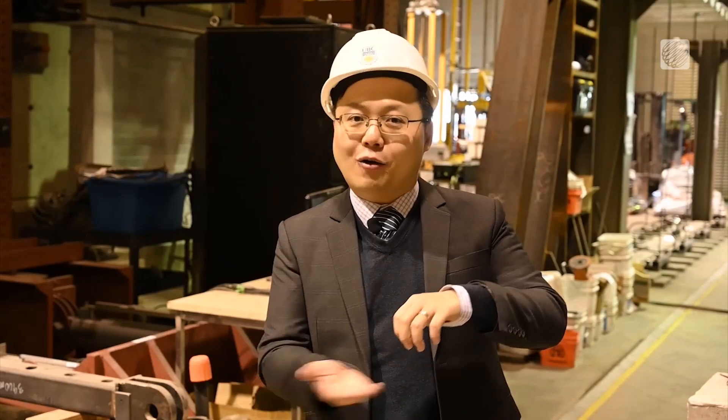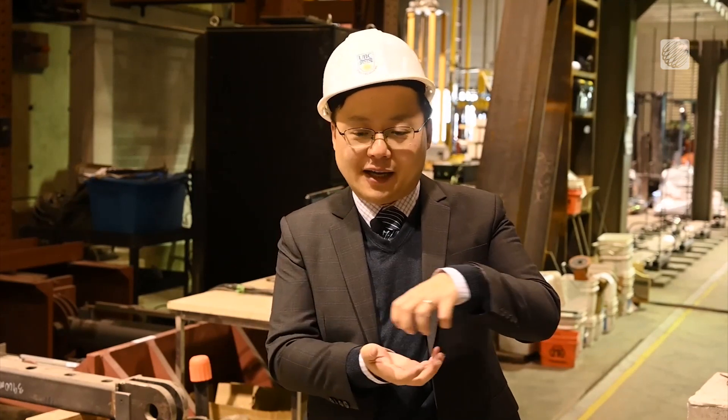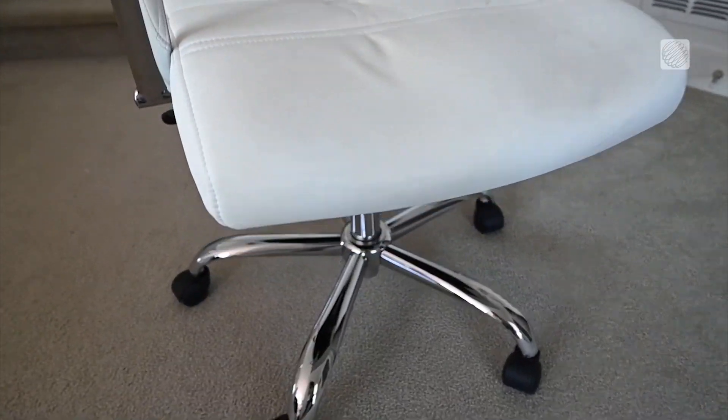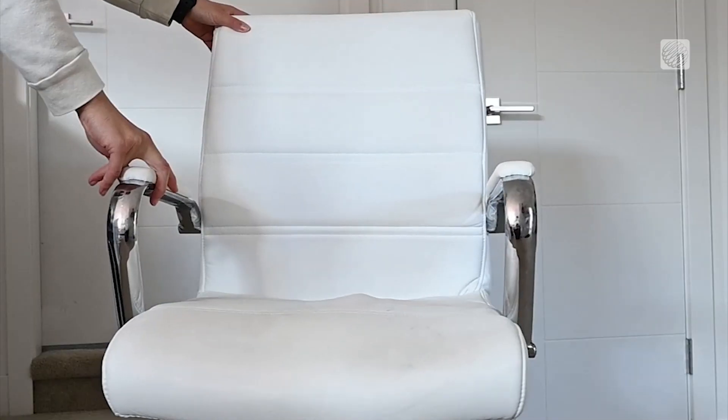So instead, we weaken the building and cut all the foundation connections to the building, so the building will be sitting on mechanically developed devices like rollers. Kind of like a chair with wheels — the base of the structure moves, but the rest of the building stays stable.